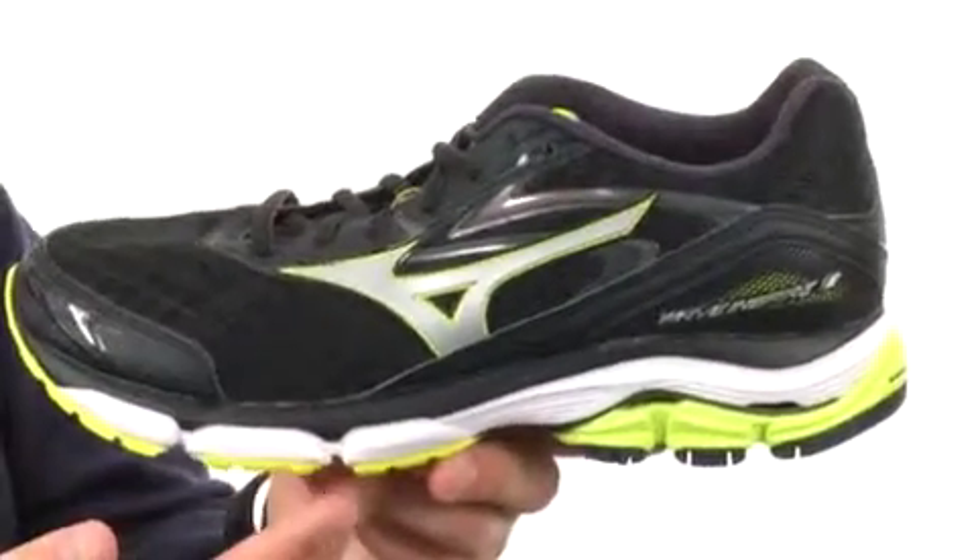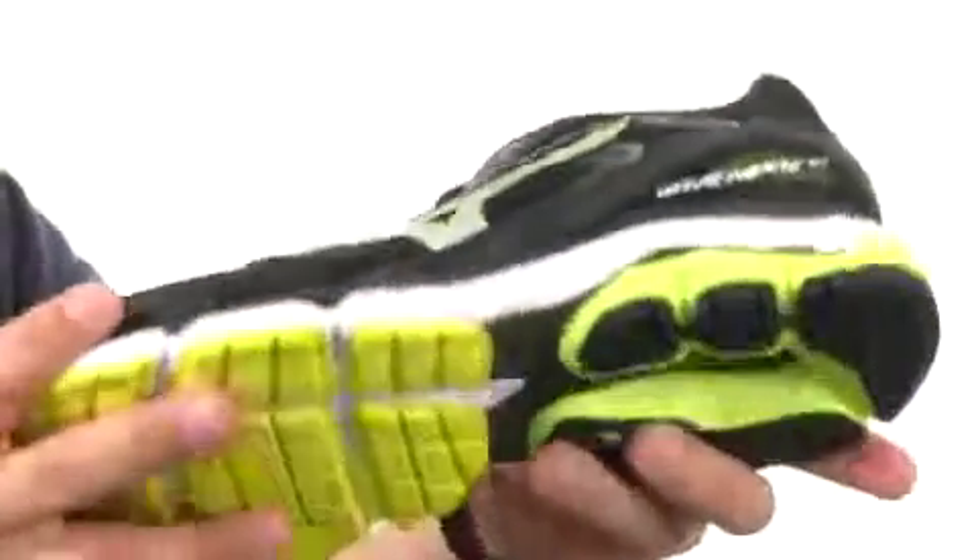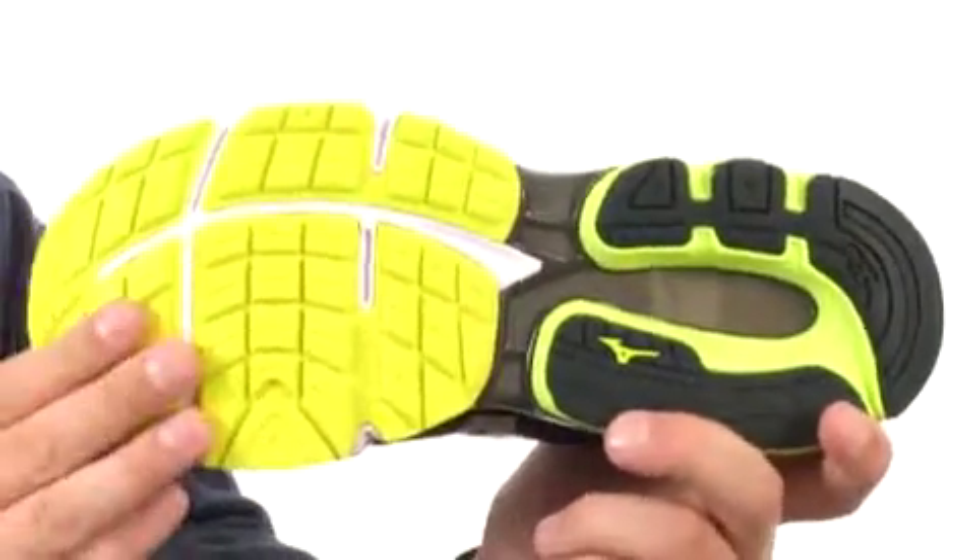for softer underfoot feel and comfort. Here on the very bottom, we have an XT carbon rubber outsole that's really durable, giving you a long-lasting wear and a great flex. Go ahead and head out on a run with an awesome looking pair of shoes on your feet. They are from Mizuno.